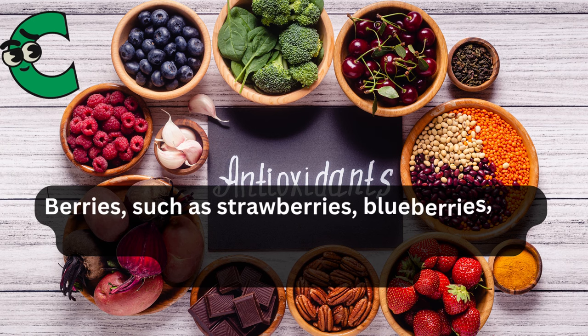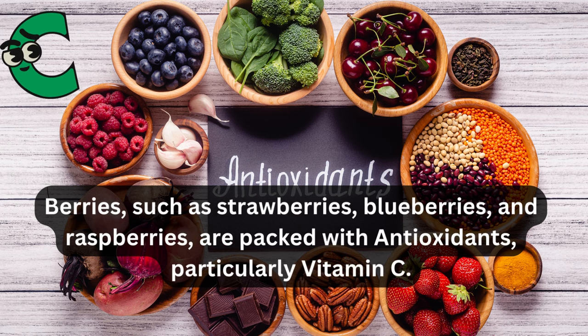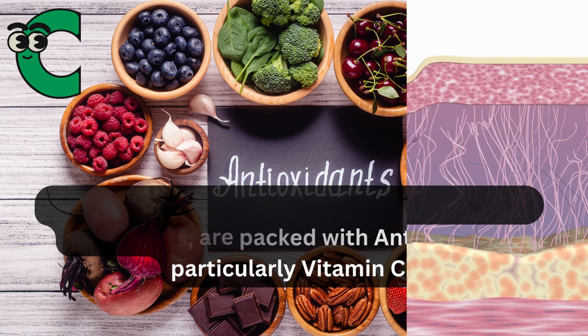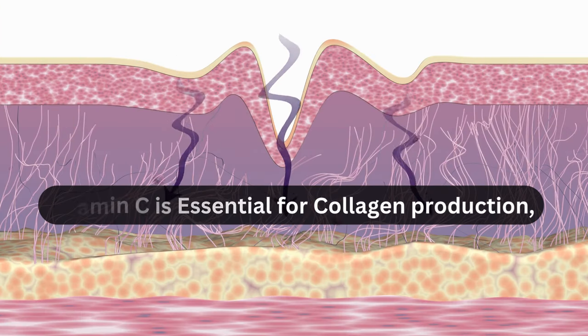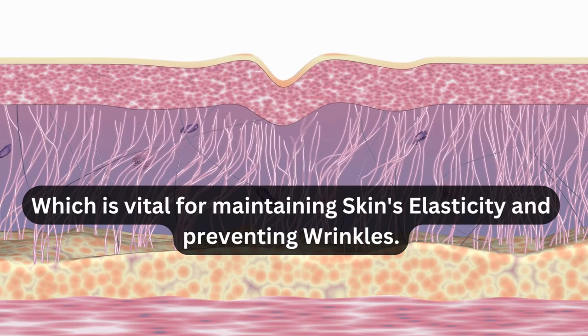Berries, such as strawberries, blueberries, and raspberries, are packed with antioxidants, particularly vitamin C. Vitamin C is essential for collagen production, which is vital for maintaining skin's elasticity and preventing wrinkles.